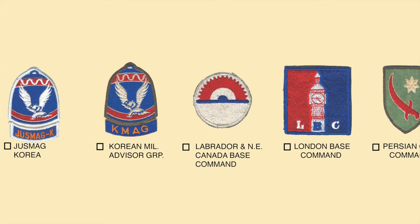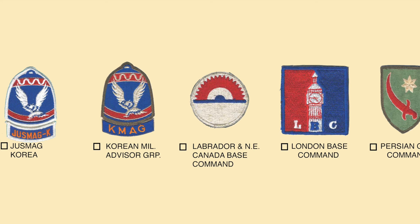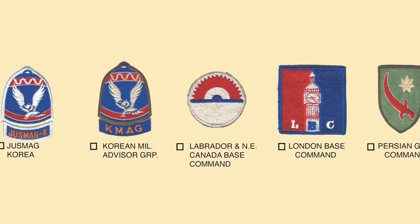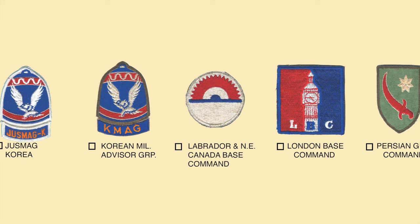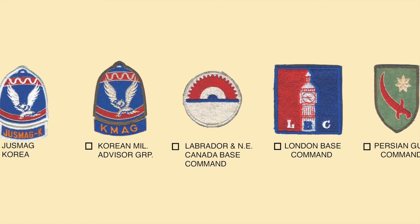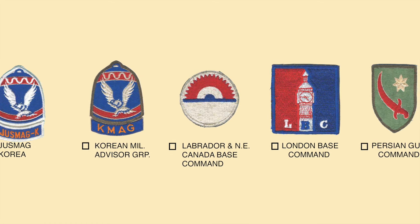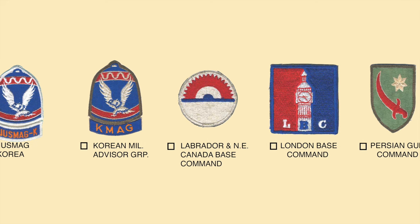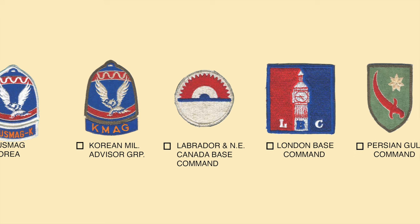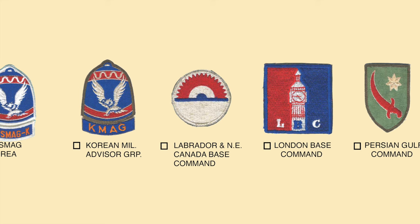The next very unique patch is the Labrador and Northeast Canada Command, established as a result of a joint Canadian-American agreement with the mission of putting airfields into parts of Canada. The patch itself has an interesting design — it produces the effect of an igloo with a snow field in front and the aurora behind, representing the area where the command was located. The colors are red, white, and blue, the national colors.